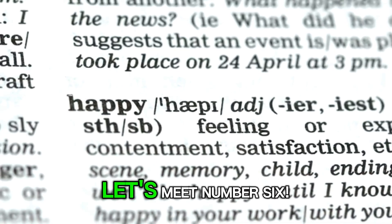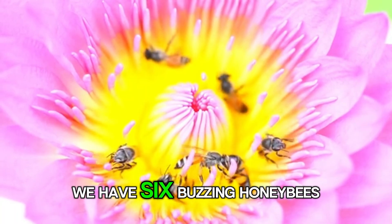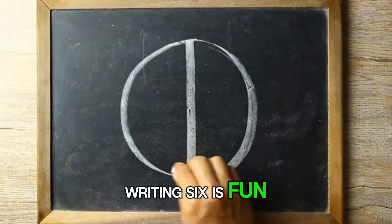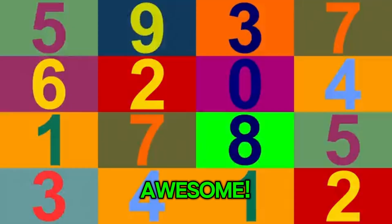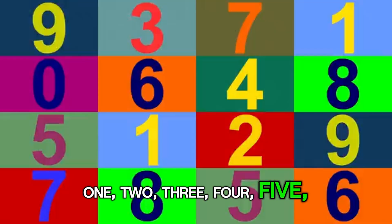You're halfway there. Let's meet number 6. Say a big hello to 6. We have 6 honeybees — bzzzz! Writing 6 is fun. Make a curve, and then a loop — 6 makes a hoop. Awesome! 1, 2, 3, 4, 5, 6.